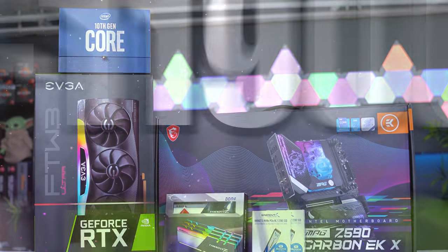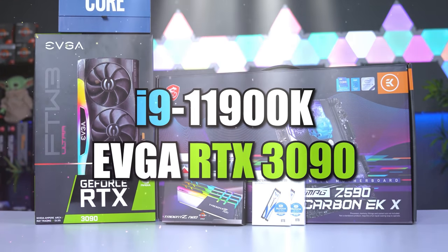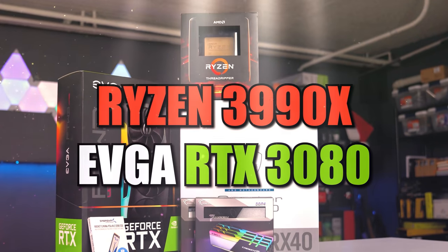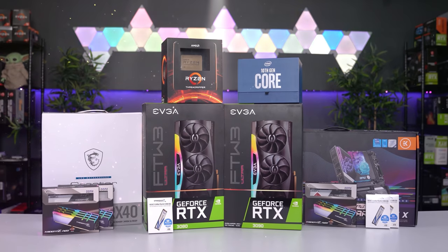In the blue corner, we have the Intel Gaming PC packed with the 11900K and the EVGA RTX 3090. Over in the red corner, we got the AMD Streaming PC packed with the Threadripper 3990X and the EVGA RTX 3080. Who will win? Well, actually neither, since both of them will be going in the same PC case.